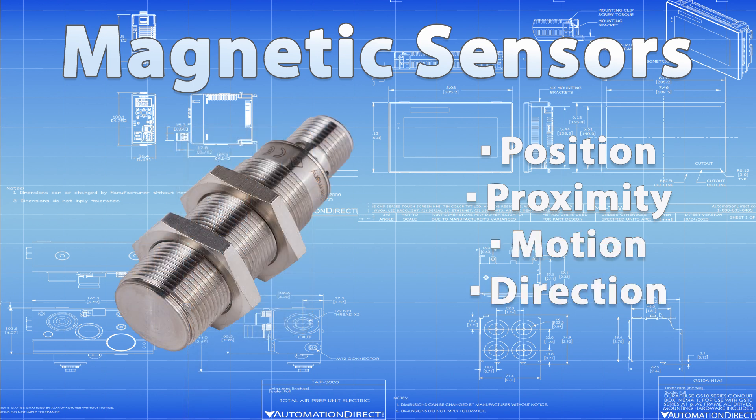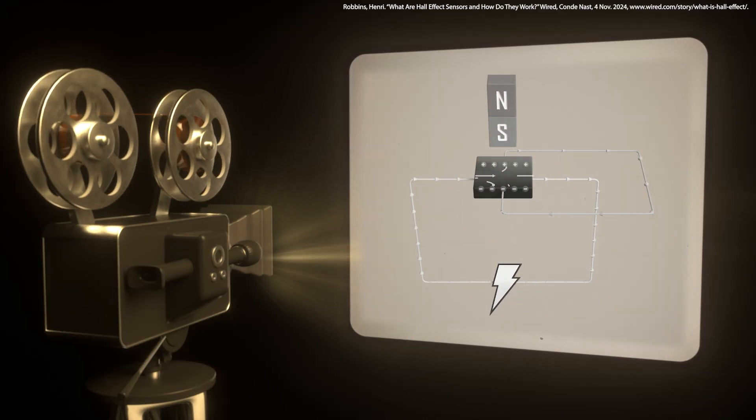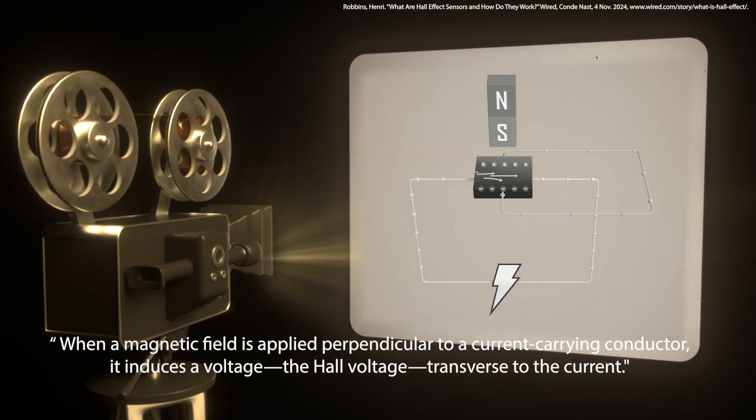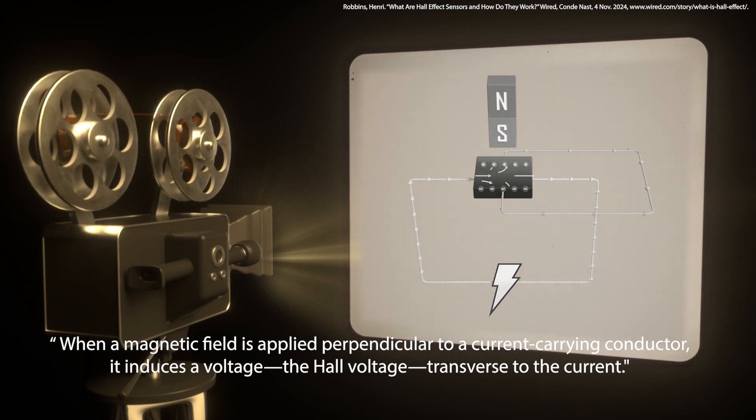One of the most common types is the Hall effect sensor. Discovered by Edwin Hall in 1879, it operates on the principle that when a magnetic field is applied perpendicular to a current-carrying conductor, it induces a voltage — the Hall voltage — transverse to the current.